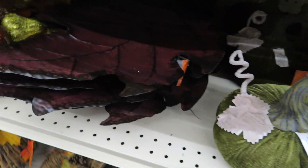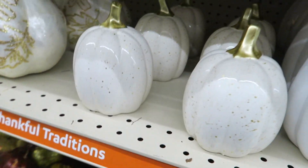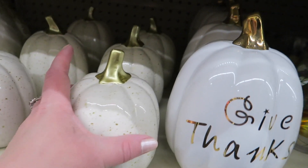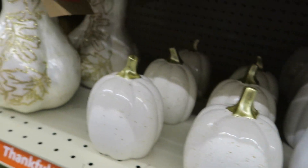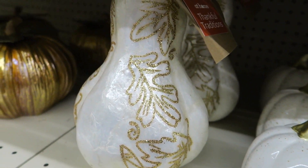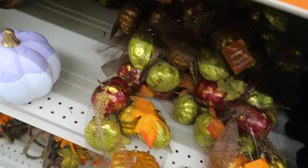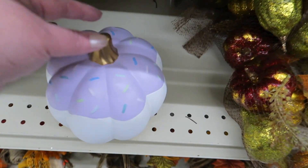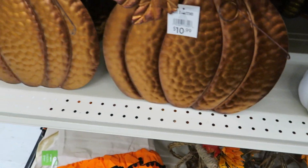Little velvet pumpkins. Look at this big tin leaf. These are $5.99. More of the pearly gourd. More of the pastel pumpkins with sprinkles on them — seen so much of that this year.